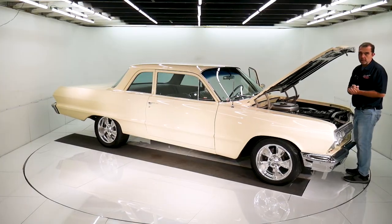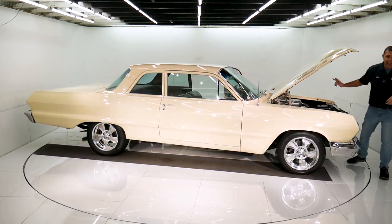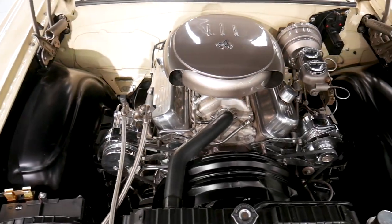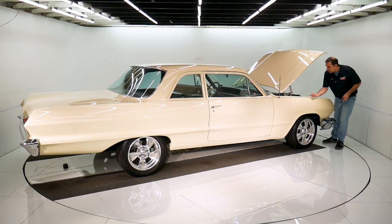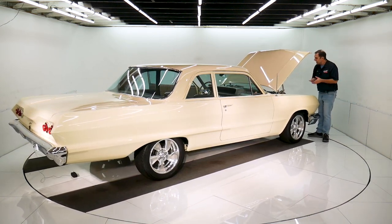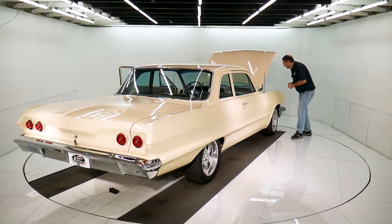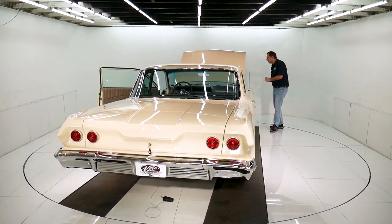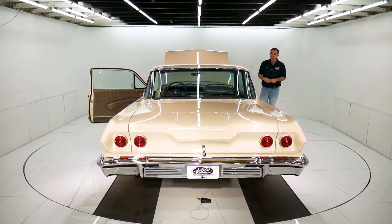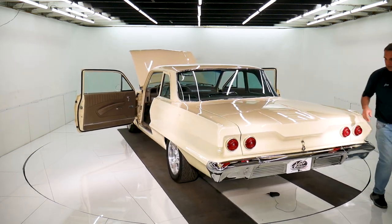It is a ZZ4 350 crate motor with 355 horsepower. The heater hoses aren't hoses — they're thin, stainless steel, polished tubes that are neatly bent. Air conditioning hoses are braided stainless steel and they go up and behind the fender, so the firewall is nice and clean. The fuel line is also polished, very neatly bent stainless steel lines. Everything's polished chrome. It's got power steering with the remote reservoir, power brakes — disc at all four corners. It has electronic air ride front and back.